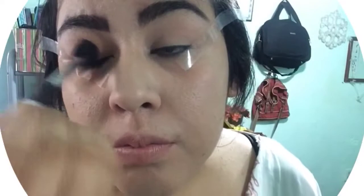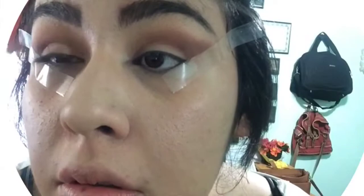Now to prime my eyes with the ELF Cosmetics eyeshadow primer. Next, taking this pretty nude brown, I'm going to be swiping that all over my eyelid and crease area. Then taking this dark maroon brown, I'm going to swipe that on my crease area and make a little bit of a cat eye shape.